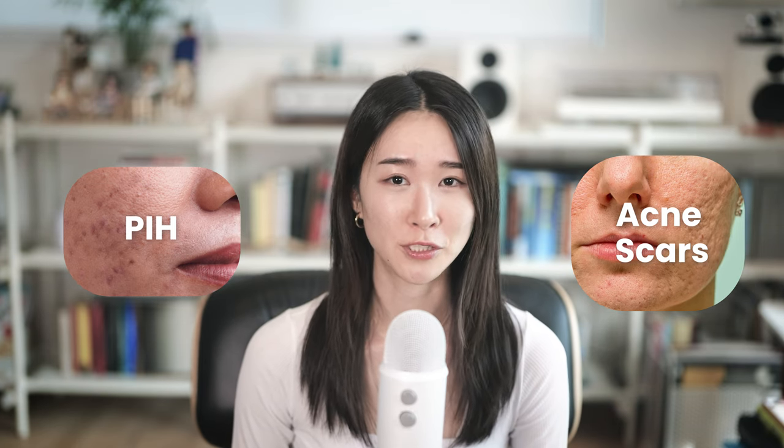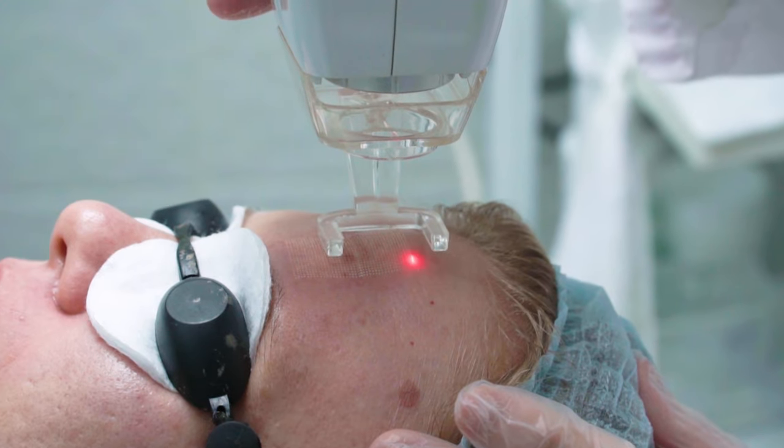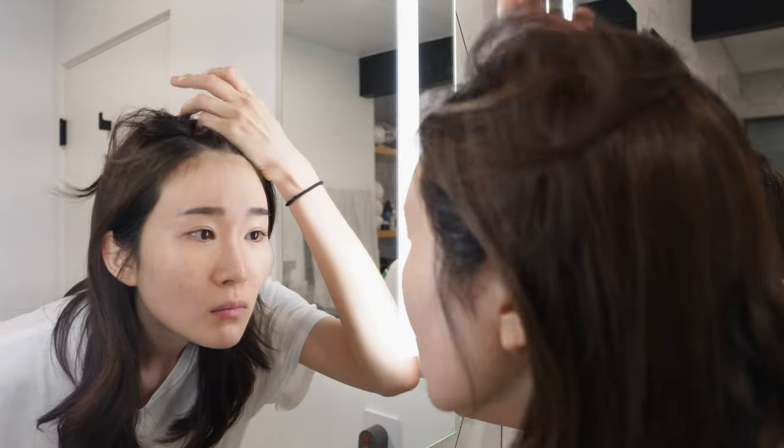If the depressions are too deep, you may not be able to treat them completely at home and may need medical procedures. Professional dermatologists usually try to clear active acne first because new breakouts will likely lead to new acne marks and slow down treatment. So it's important to understand your current skin condition and see if you're ready for scars and PIH treatment. If you want to know how I managed to clear my acne naturally without medication, I'll link that video here.